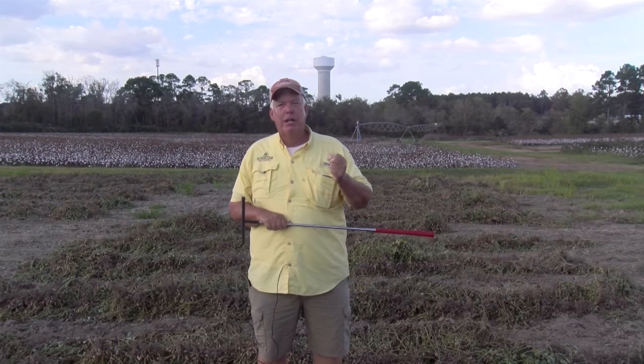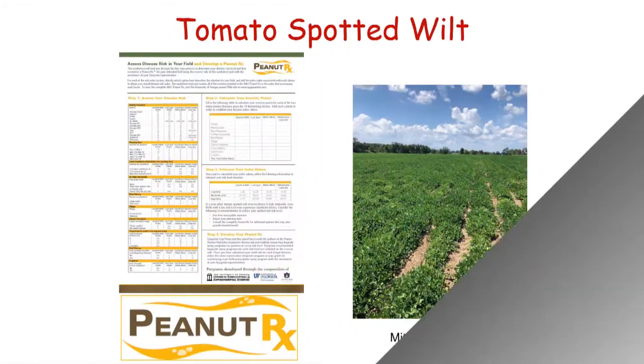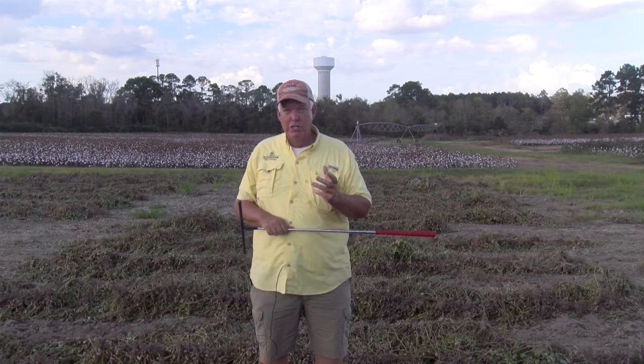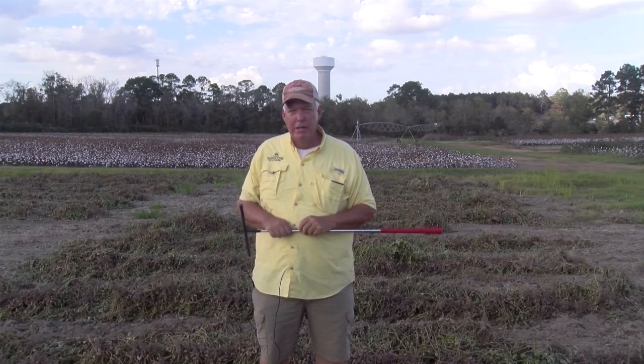Regarding the Aglogic for nematode control — what about for spotted wilt? We have thymet, we have imidacloprid, and Aglogic will all control thrips. The only product that will give you not only thrips control but help reduce your risk of tomato spotted wilt virus is thymet in-furrow. You can see this in PeanutRx — using thymet in-furrow gives you some advantage in reducing your risk of tomato spotted wilt virus.